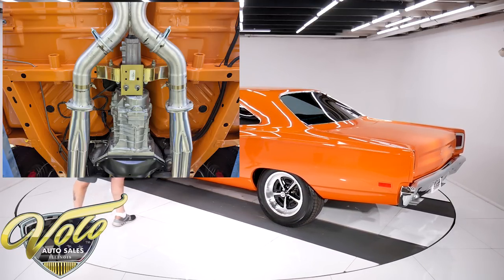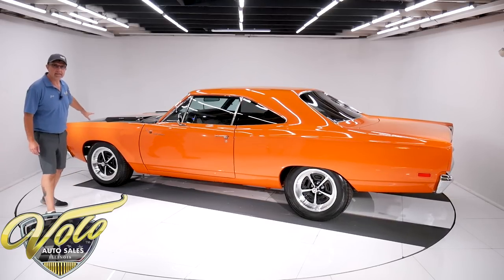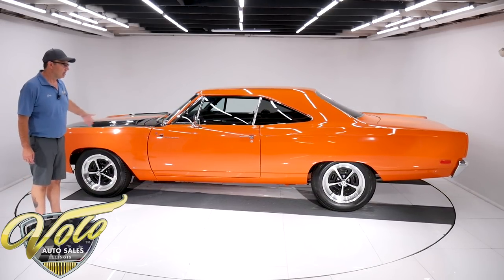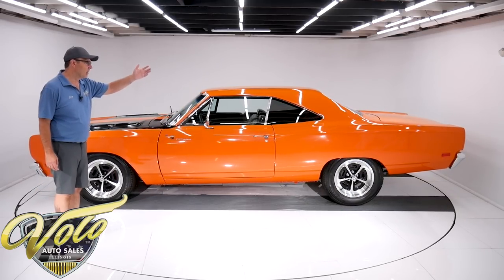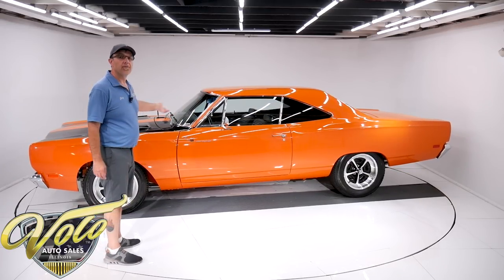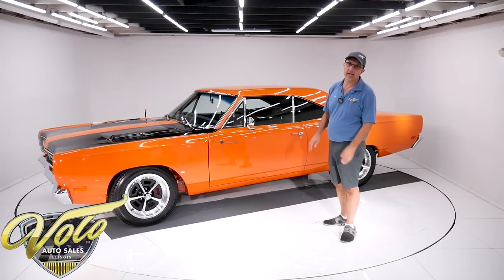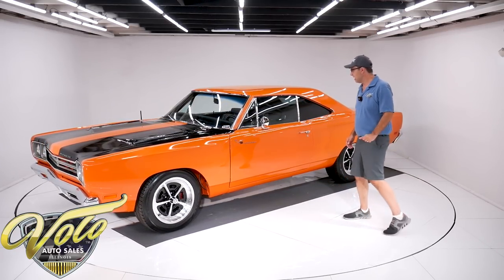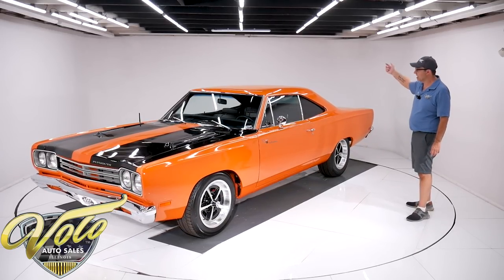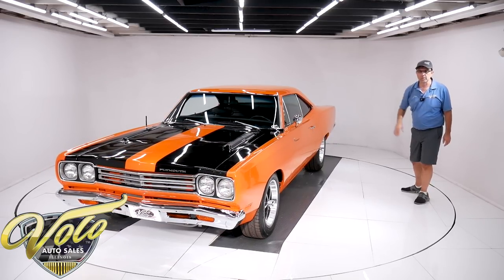In the back there are new leaf springs, bushings, and shocks. New Wilwood disc brakes up front with red calipers, and the whole brake system is new — brake lines, rear drums are rebuilt, and the e-brake assembly is all hooked up. It's a nice fat Dynamax dual exhaust system; you'll hear it towards the end of the video — it's got a nice rumbly idle. The fuel system is new, the tank is shiny, fuel line, sending unit — all the stuff to make it compatible with fuel injection.